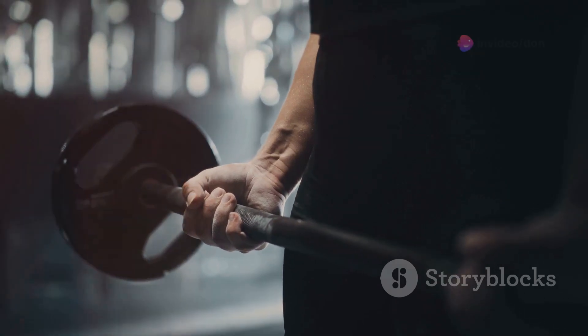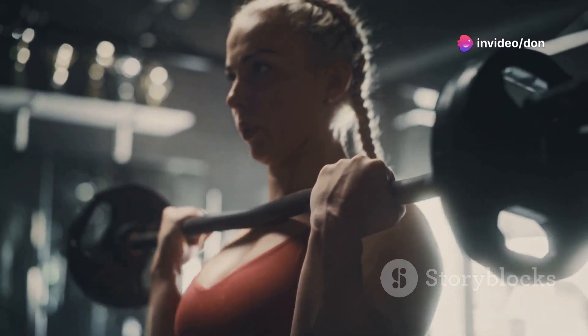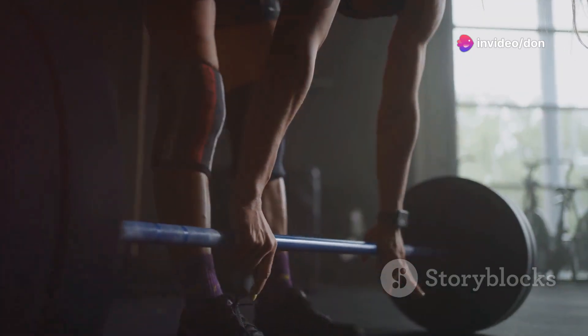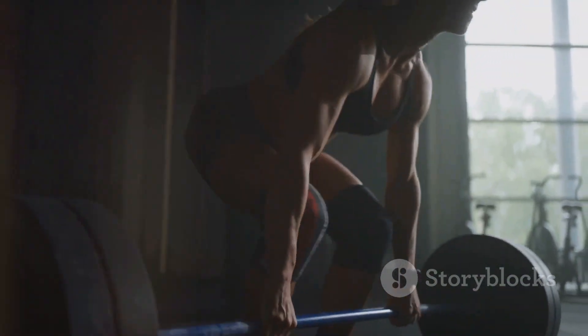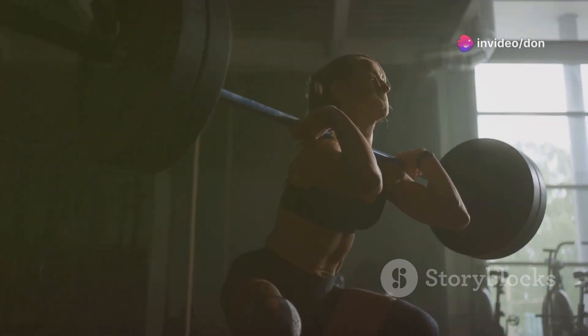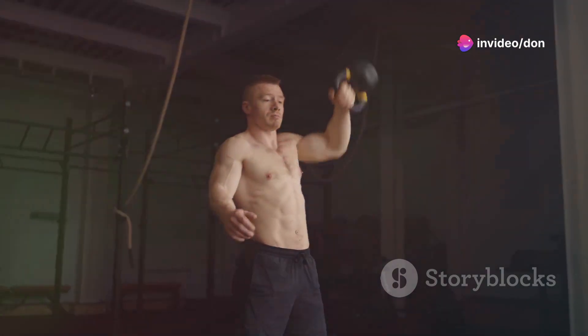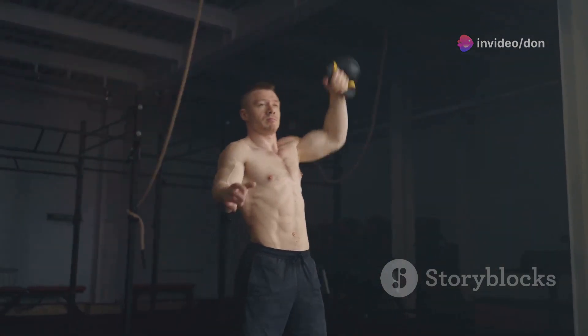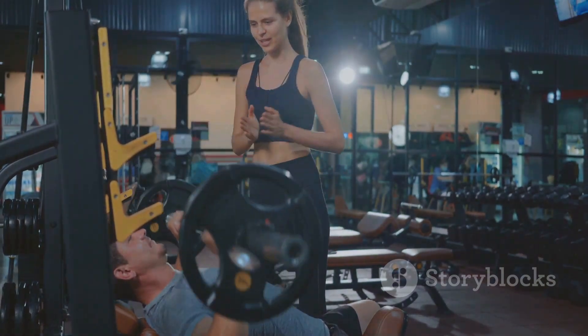Time to tackle the king of all compound exercises: the deadlift. This is where true strength is tested and built. This movement engages your back, legs, glutes, and core — every muscle group works in harmony. It's the ultimate full-body workout packed into one powerful movement.